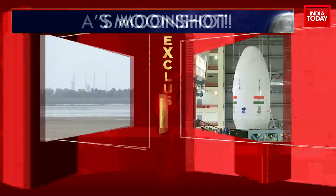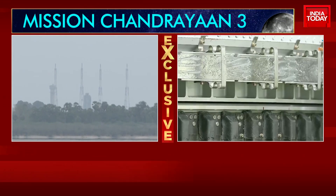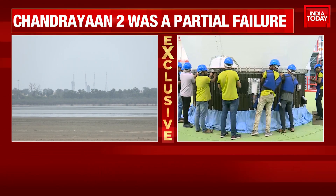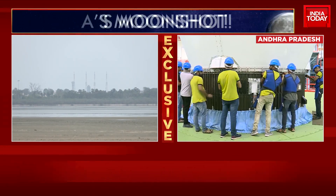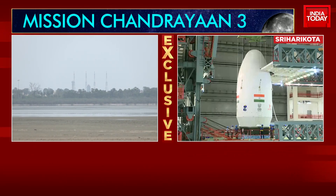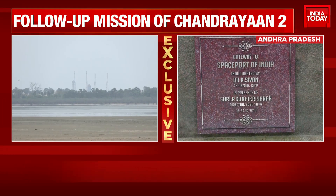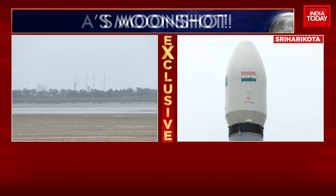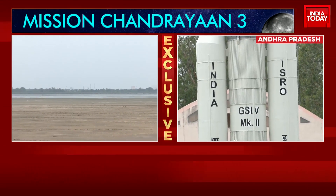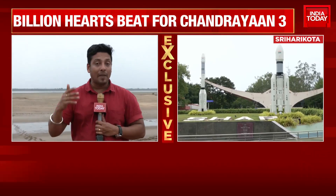One of the marvels of ISRO will carry Chandrayaan 3 to the moon. A very important aspect is that ISRO this time has given the lander a lot more design flexibility. Chandrayaan 2 was designed to land in an area of only 500 meters by 500 meters, but this time it has been extended to 4.5 kilometers by 2.5 kilometers, within which the lander can land.